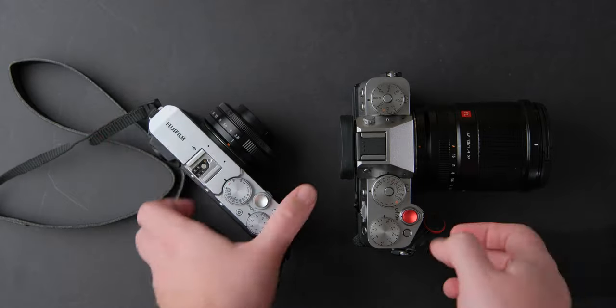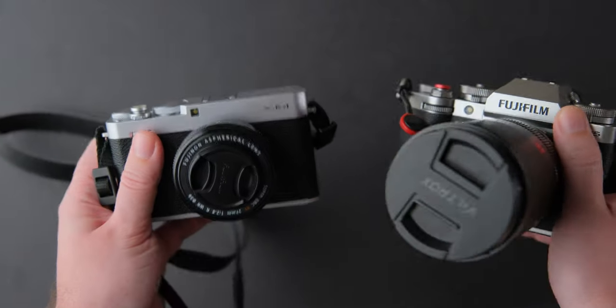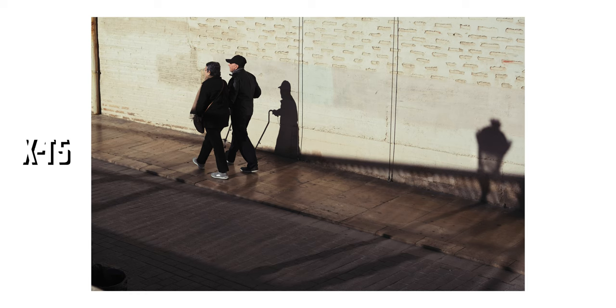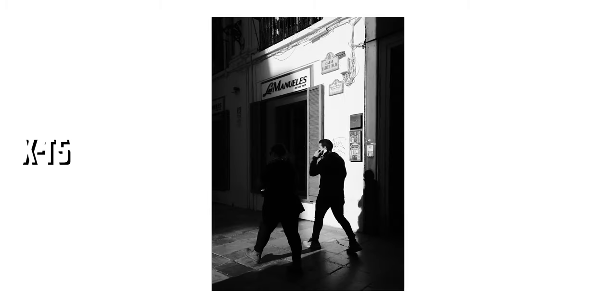How do Fujifilm cameras differ from other cameras on the market? Fujifilm cameras offer a distinctive experience that creates positive emotions, creative inspiration, and an unmatched sense of satisfaction that encourages you to create and capture moments in a way that other cameras cannot replicate.